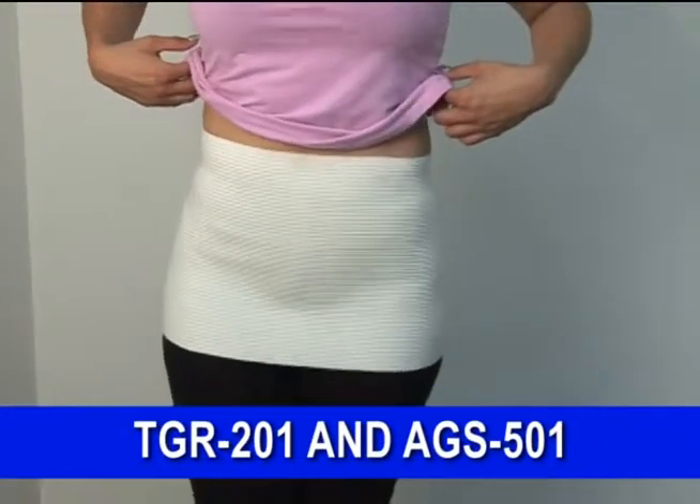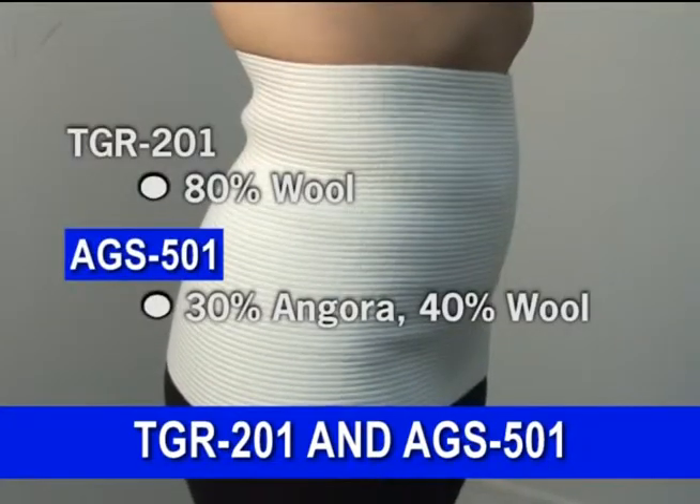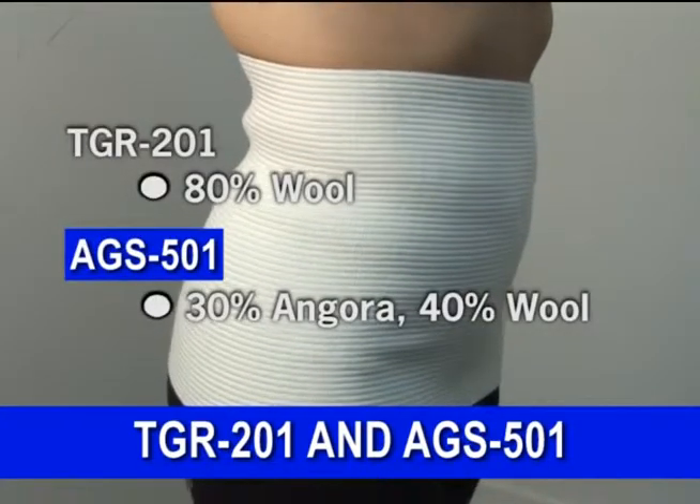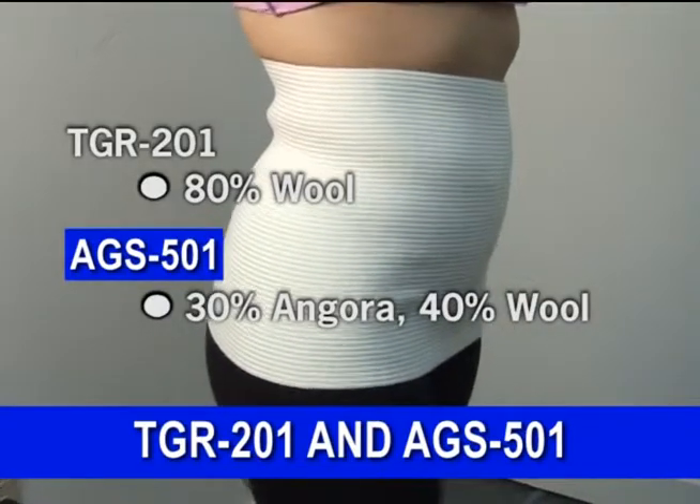TGR 201 and ASG 501 are warming support binders. TGR 201 comes in 80% wool, while ASG 501 is 30% angora and 40% wool.